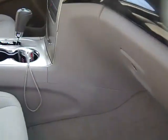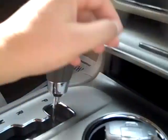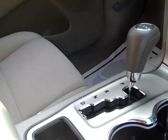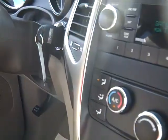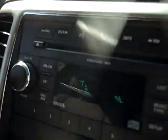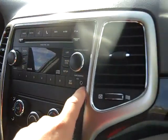Carpeted floor mats, locking glove box, cloth interior, very comfortable seating with lots of legroom front and rear, center console, automatic transmission, air conditioning, rear defrost, electronic stability control, single disc MP3 CD player with satellite radio and auxiliary input.